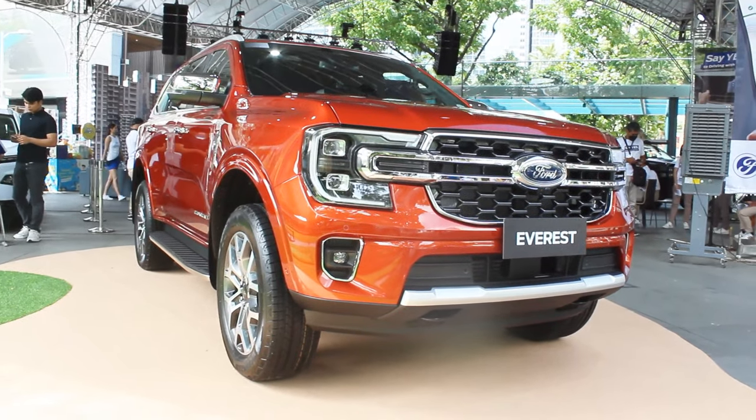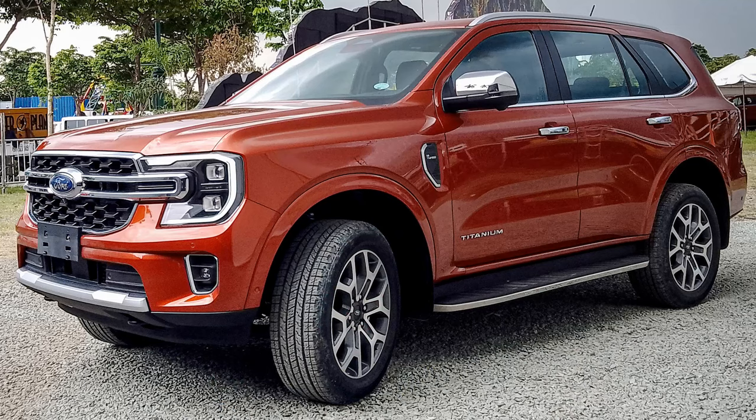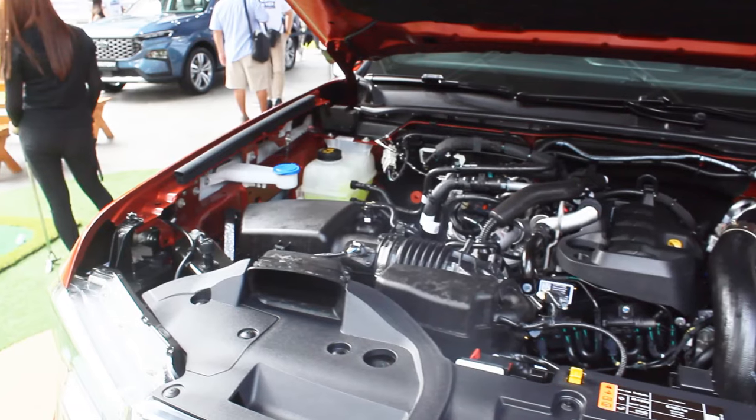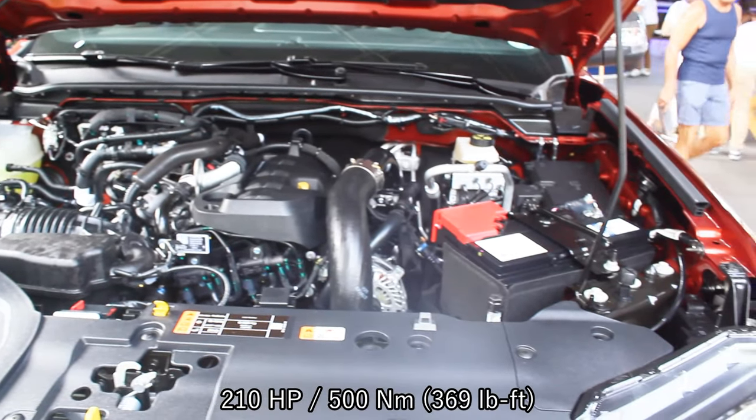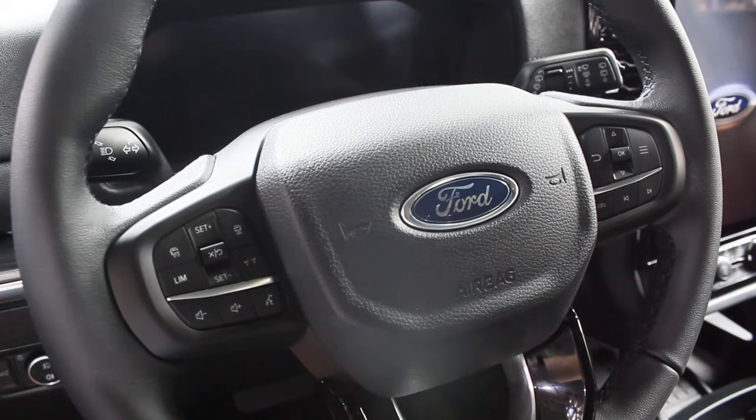Here now in the Ford Everest Titanium 4x4 — I already did a full test day review exactly last year, so check it out on my channel. Powering this 4x4 Titanium is a two-liter bi-turbocharged four-cylinder engine with 210 horsepower and 500 Newton meters of torque. This is the only one in the Everest lineup with a 10-speed automatic transmission and adaptive cruise control.